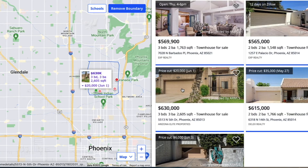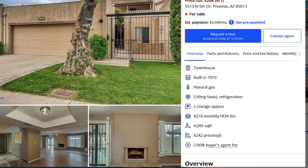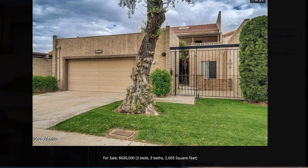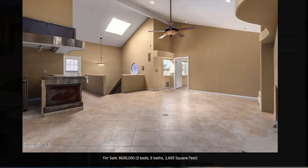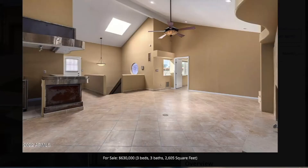This next one is a lot of bang for your buck — it's 2,605 square feet, a two-story with pretty nice flooring. I don't see any need to change that. It's got a fireplace. Some of it is a little dated and some of it is a little odd.